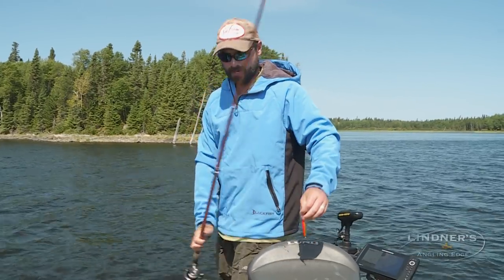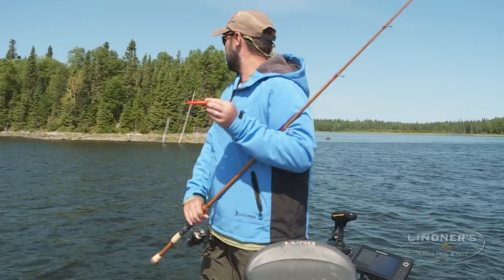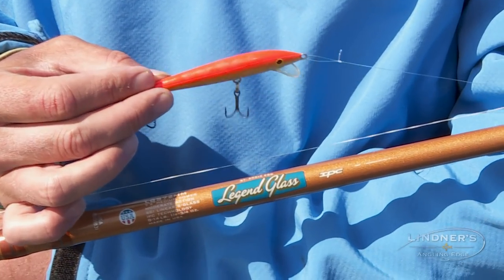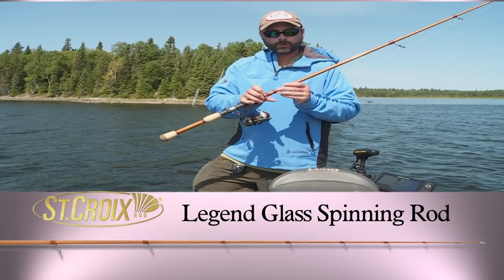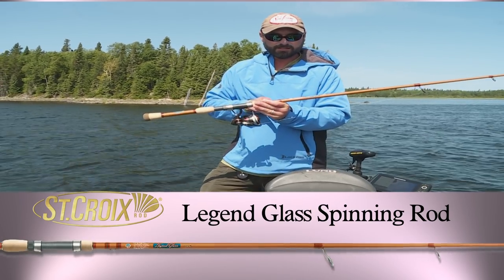One of the problems we have when it comes to walleye fishing with little baits like this and casting shallow like rock points like I'm doing here is being able to get a light balsa bait out away from the boat and cast it. St. Croix addressed that issue with an addition to the Legend Glass series.